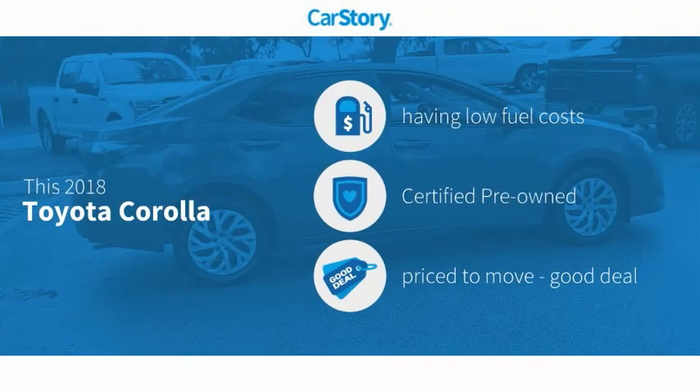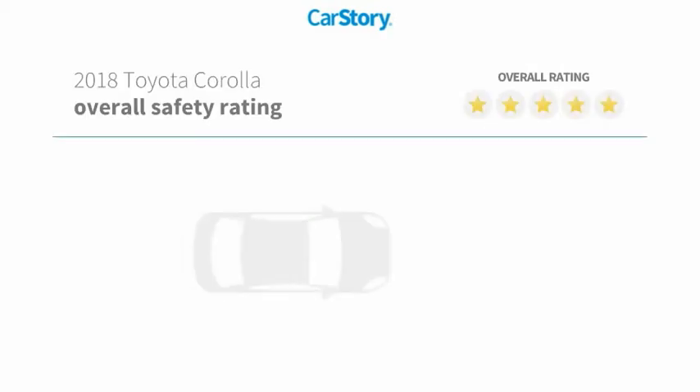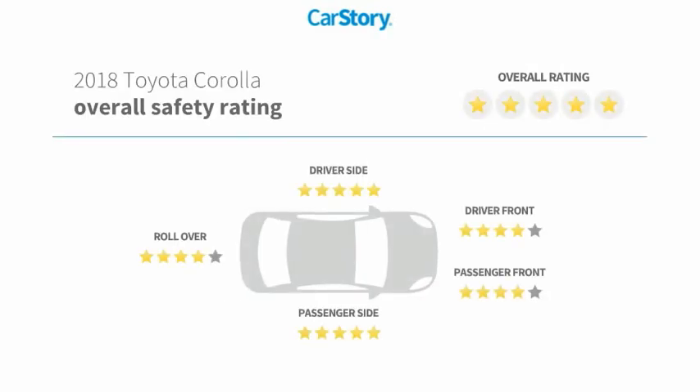Car Story research indicates this vehicle as having low monthly fuel costs, certified pre-owned, and a good deal, and has been listed as an IIHS top safety pick with these ratings.